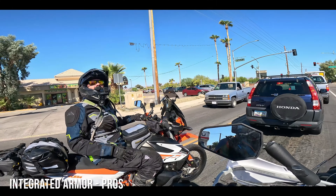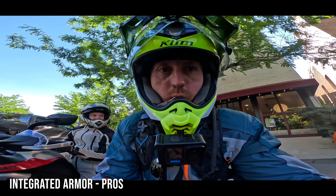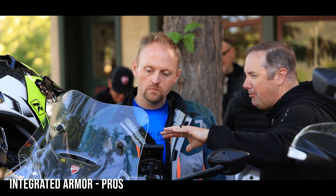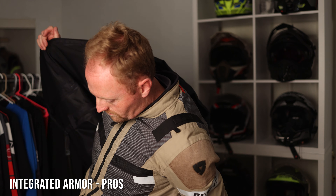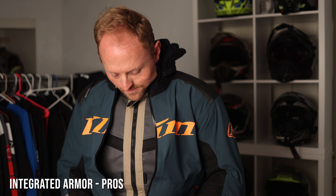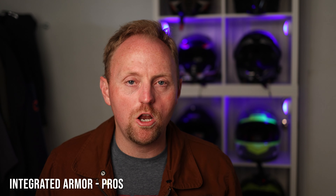The other real advantage is abrasion resistance. Many of my integrated armor adventure suits are CE AA or CE AAA rated for abrasion and impact, giving me great security in a highway accident. Another pro is easier layering — I can put a thin windbreaker like the Klim Zephyr wind jacket under my Baja S4, or layer a rain jacket over it for waterproofing and windproofing. It can make packing for a trip a little simpler, though not always.